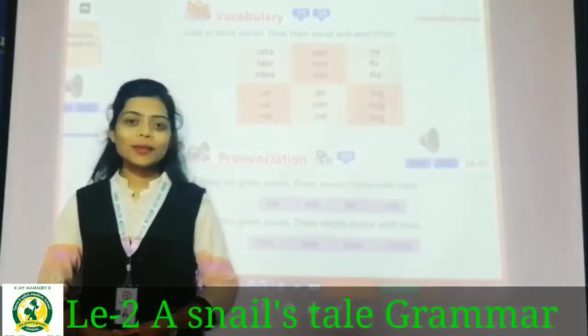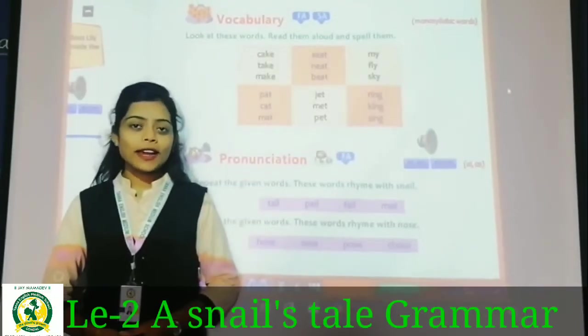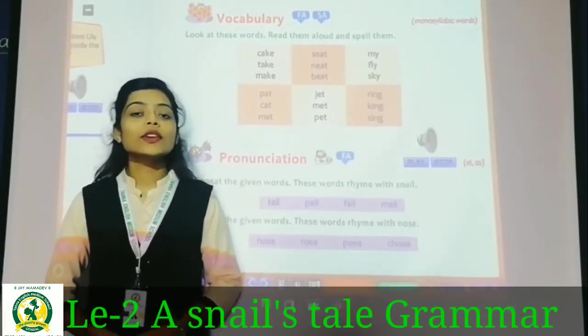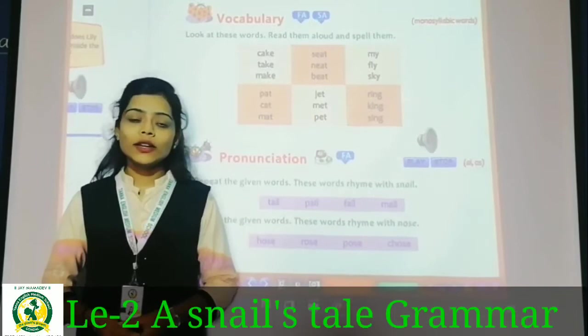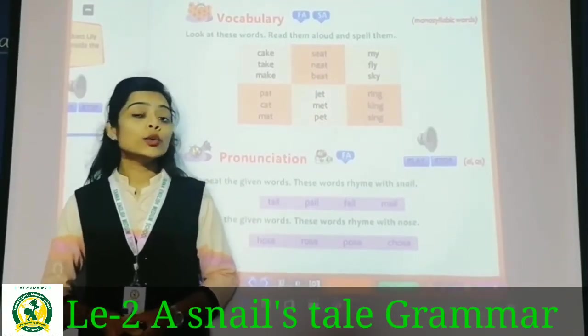I hope you all are fine and safe at home and studying in an excellent manner through this video lecture series. So today in this video lecture we will learn English — Lesson Number 2.